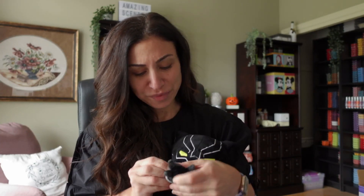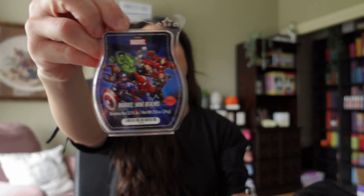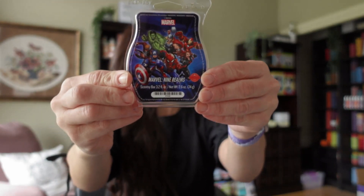So, so cute. Oh my gosh, this is adorable. How cute is he? And we've got his Nine Realms Marvel Scentsy Wax Bar.